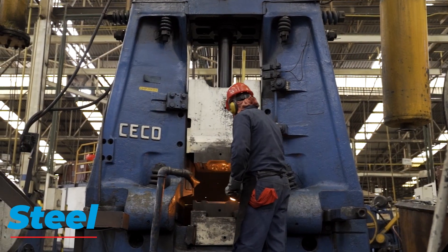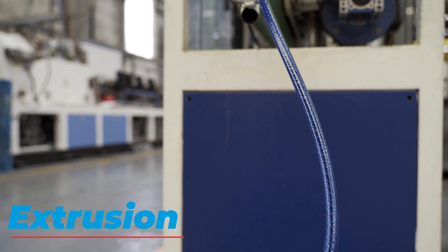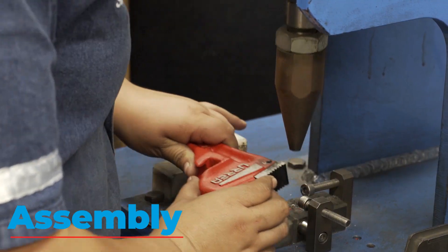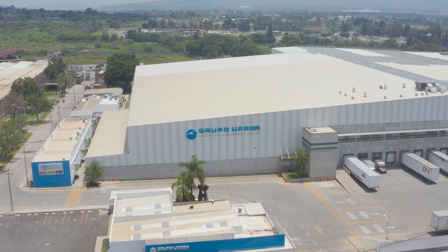Steel, sheet, plastic injection, extrusion, wood, assembly, and packaging facilities with over 1.6 million square feet of construction.